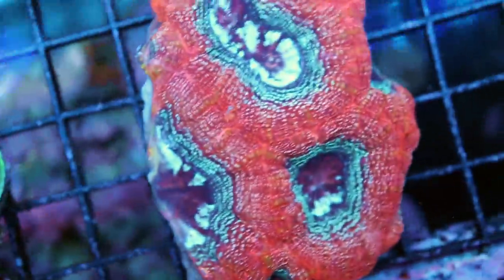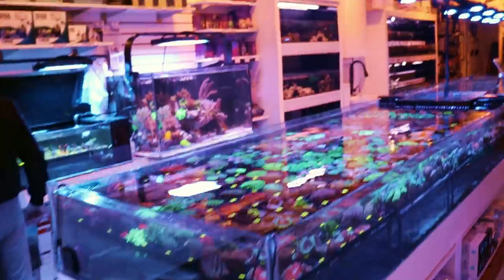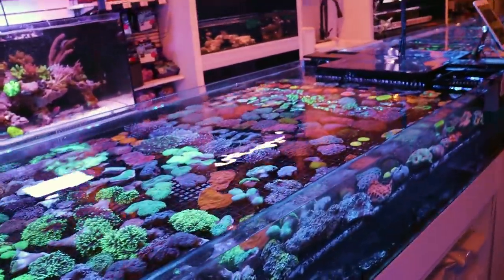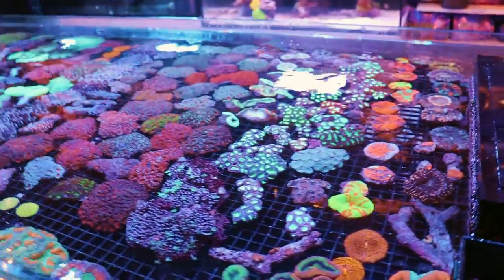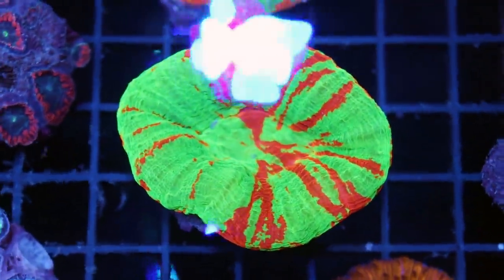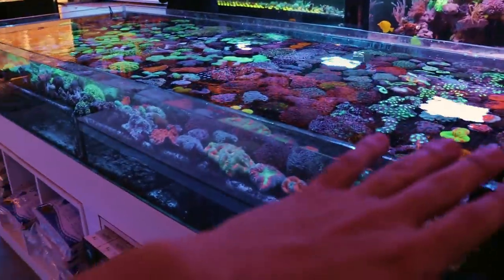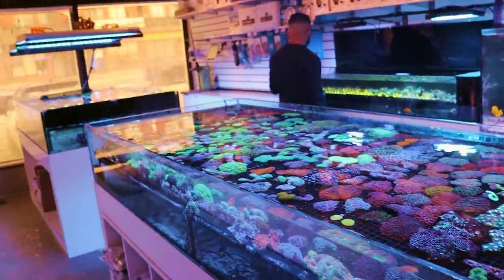Favias, brain corals, enchiladas — yeah, this guy's sweet. We could do this all day, but you know what's better? You guys coming to the store. A lot of you don't live in Canada, which is unfortunate. I wish we could ship to you, but we cannot. Once it is here, it is not leaving here.